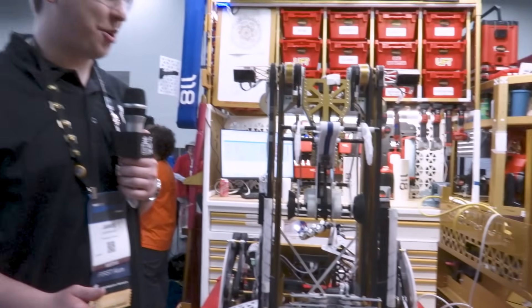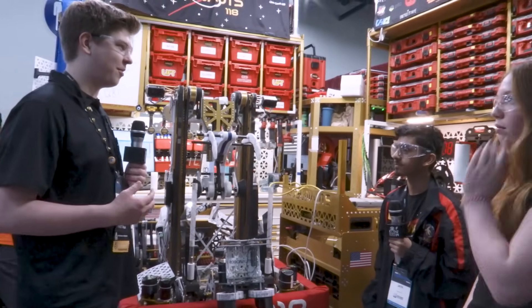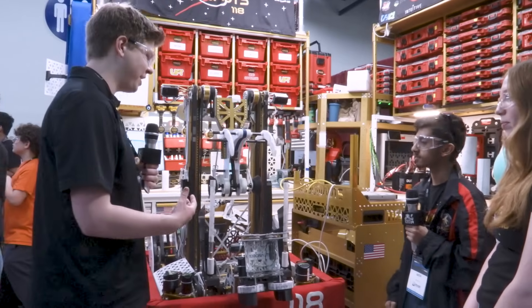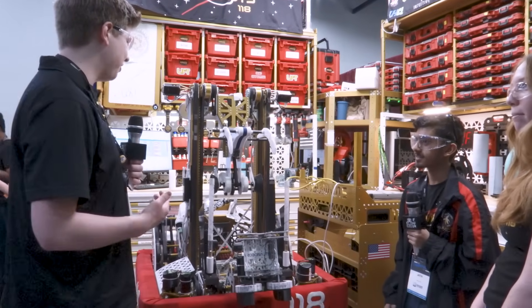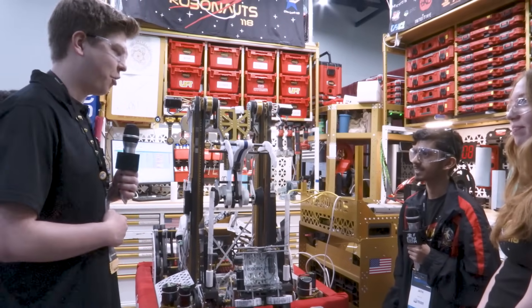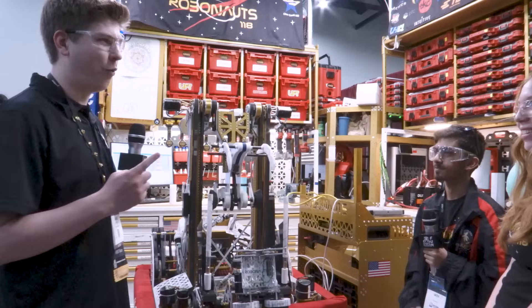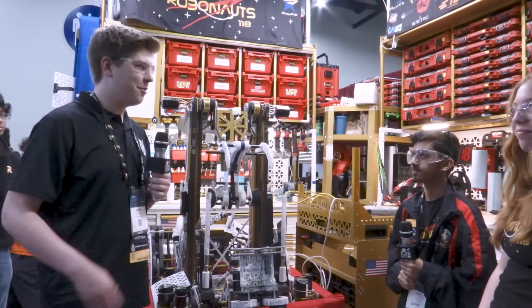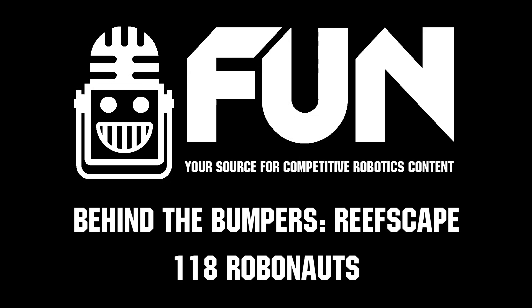Team 118, the Robonauts — you guys are awesome. This robot is incredible and you've done an incredible job of engineering it. There's so much to learn from, so much iteration, so many incredible wins. Six blue banners, hoping for more here at championships. Best of luck — currently ranked number one here in the Milstein division. Thank you so much for taking the time to interview with us. My name is James for the Fun Robotics Network. Thanks for watching.